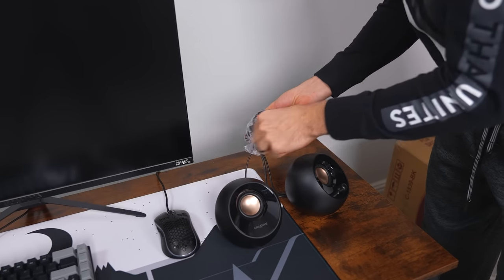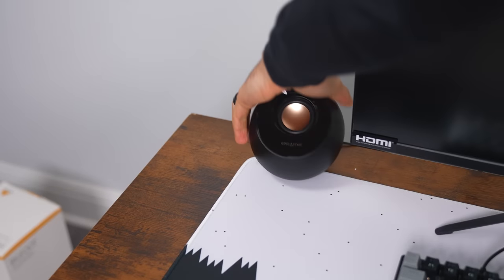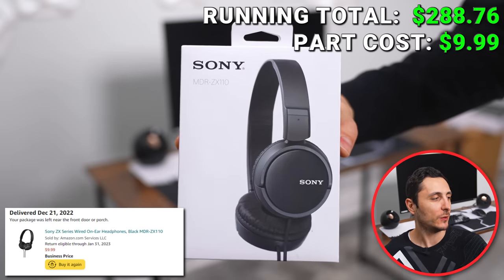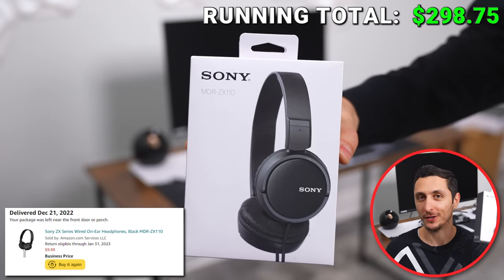The black will match the monitors and peripherals and the gold accent will match the countertop. Even though we have speakers as a primary audio source, it's always a good idea to pick up headphones for privacy and more accurate spatial awareness while gaming. I went with the Sony MDR ZX110s because they're $10 on Amazon and judging by the reviews, a lot of people like them. There is a mic version for $8 more, but I also picked up a dedicated mic. I'll be testing these out at the end of the video.